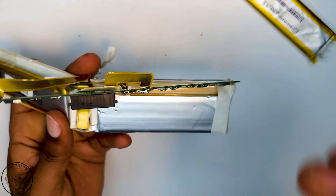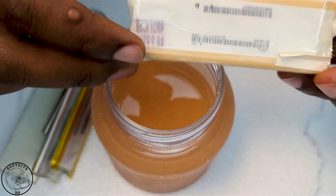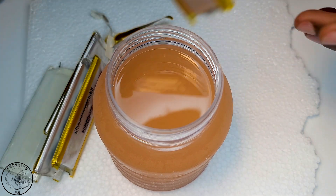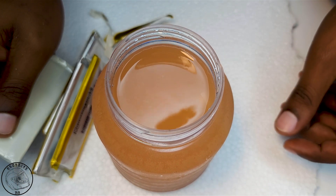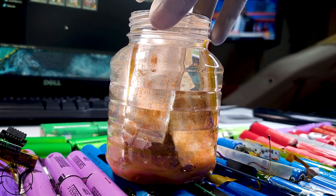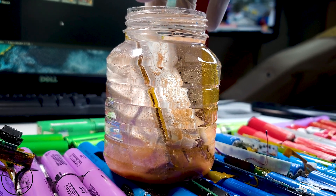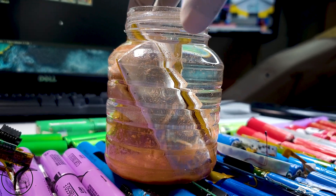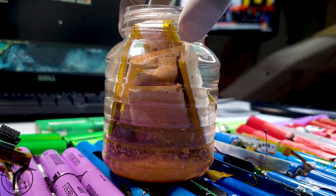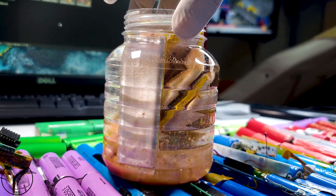Since I had no plans to reuse the LiPo cells, I took this as an opportunity to demonstrate how to dispose of them safely. Immersing the cells in a container filled with a generous amount of salt for 24 hours is a viable option, however this isn't the most effective method. A more efficient way to ensure LiPo cells are fully discharged is to connect a resistor that can handle the power output across the two terminals, or use a small light bulb or a modern charger equipped with a discharge function. In my situation, soaking them was the most practical choice due to how the cells were interconnected and the sheer volume I was dealing with.